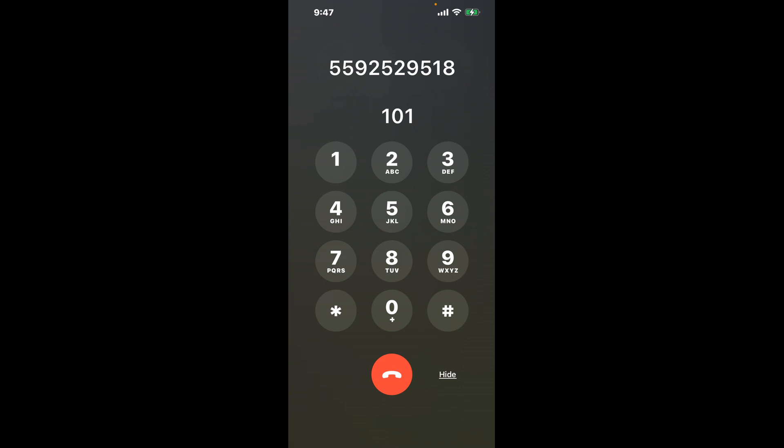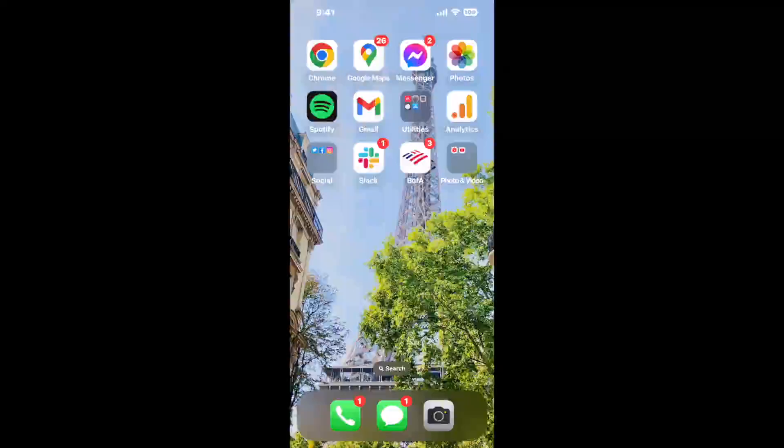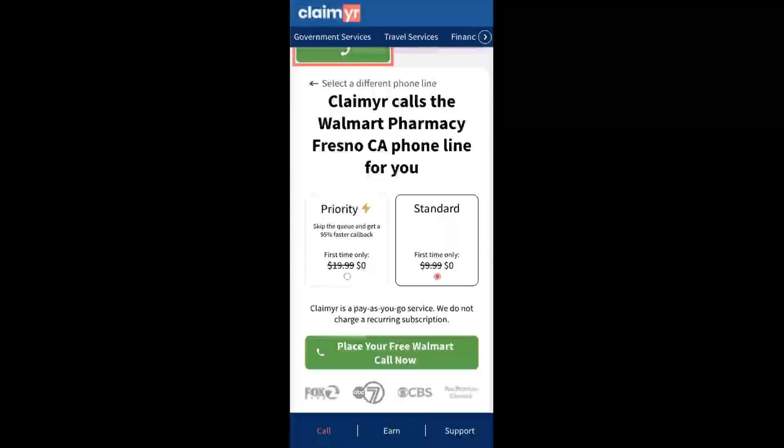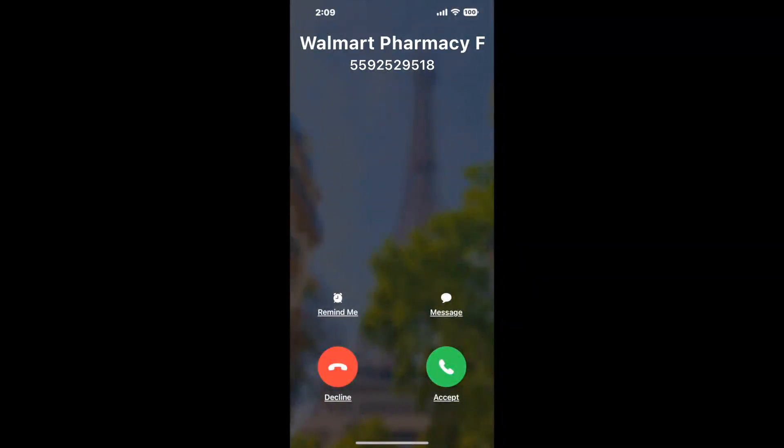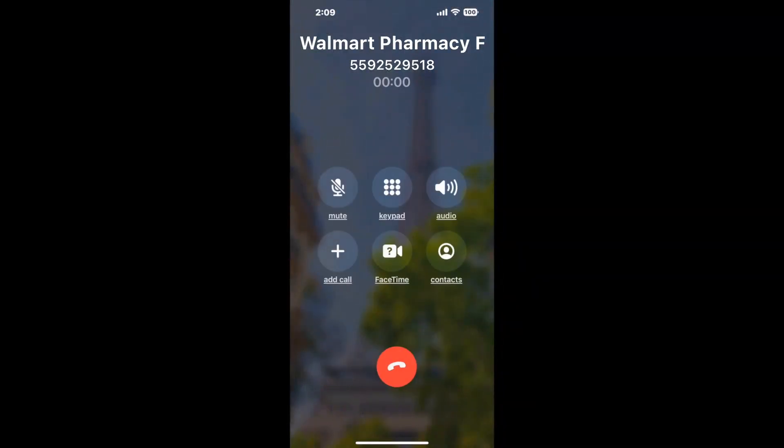The next method is the better way to reach a live person at Walmart Pharmacy Fresno, California. I built a calling tool — to use it, open up your browser, go to claimer.com, and search for the Walmart Pharmacy Fresno CA option. Claimer can automatically call any phone line for you. It'll connect you directly to a human, dial the number, and stay on hold while it waits for an agent to take the call.